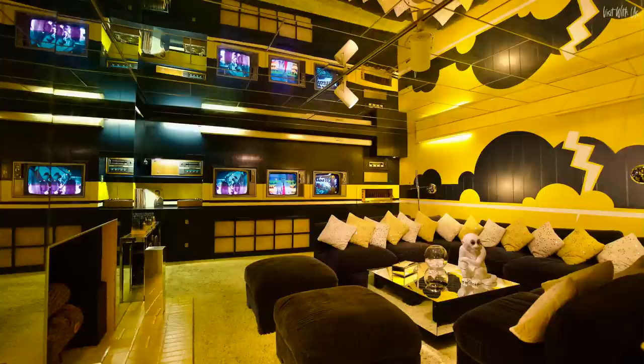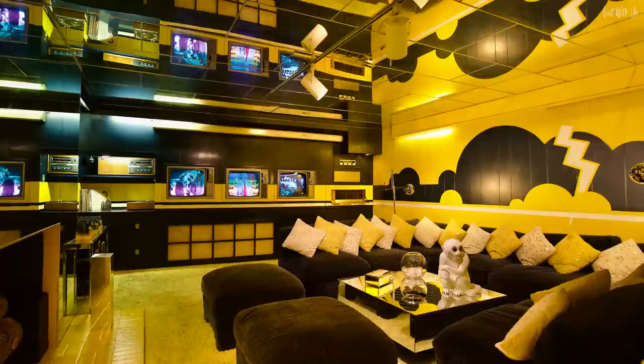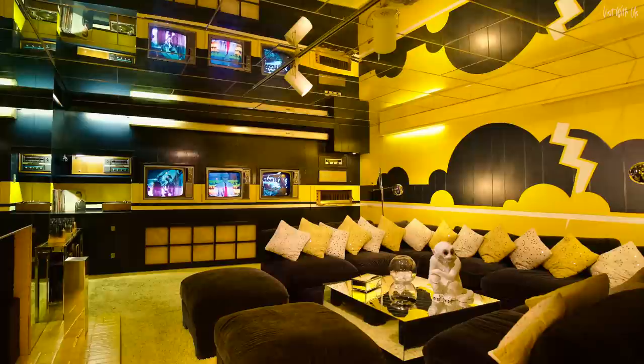The decor also features a lightning bolt adorning the west wall. In the 1970s, Elvis branded himself with this motif, taking the motto TCB, meaning taking care of business in a flash. Hence the lightning bolt and the name of his musical backup group, the TCB Band.